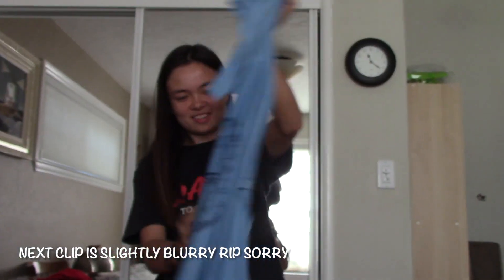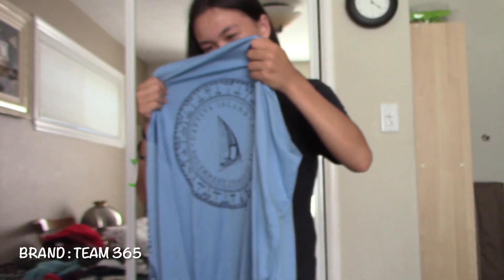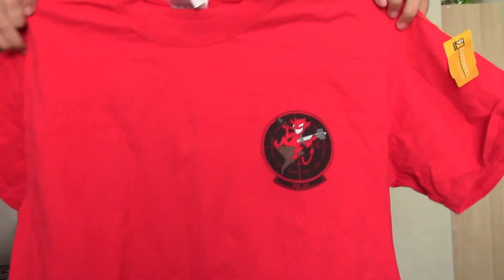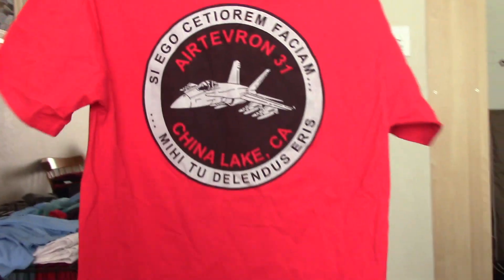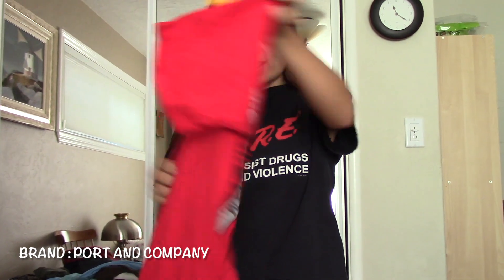My first shirt is this Outer Banks Core shirt. It's from Team 365 — it has a cool design on the back. My second shirt is this weird thing; I don't know, it was cool. This one is from Port and Company.